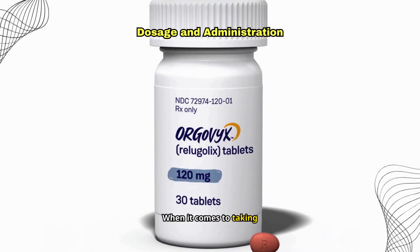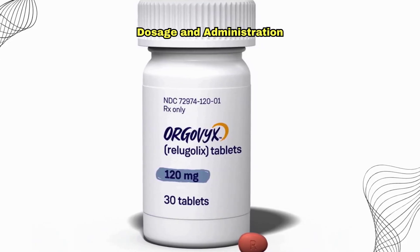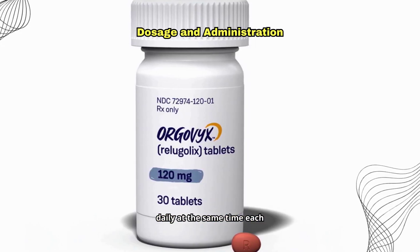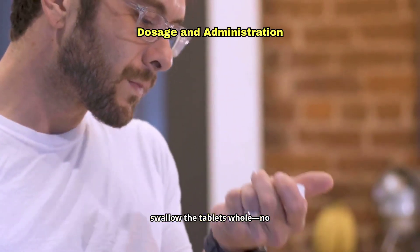When it comes to taking Orgovix, the recommended dosage is a loading dose of 360 milligrams on the first day, followed by 120 milligrams taken orally once daily at the same time each day. It can be taken with or without food, but it's important to swallow the tablets whole — no crushing or chewing.